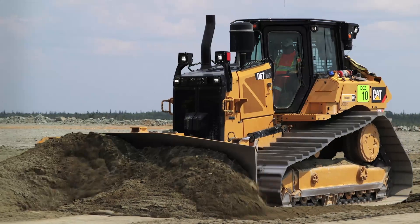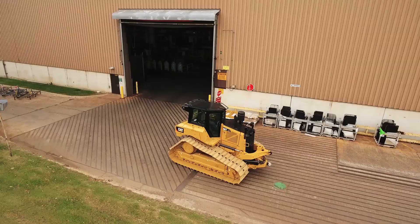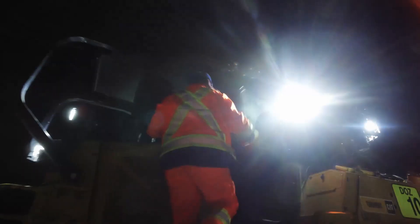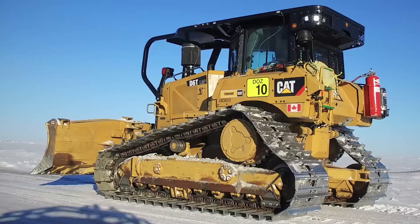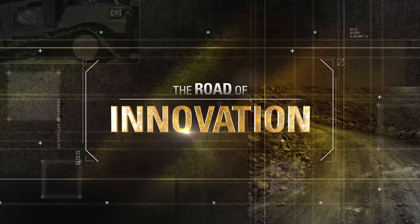Being able to see how the machine looks now and the excitement from customers as we started to show them off is super exciting. The team can't wait to unveil it and finally tell friends and family what they've been working on. Design, ground-breaking technologies, revolutionary design, proven reliability — these are what CAT customers expect, and the D6 delivers on The Road of Innovation.